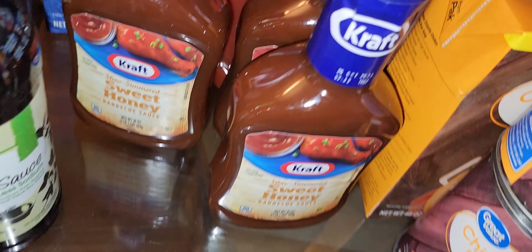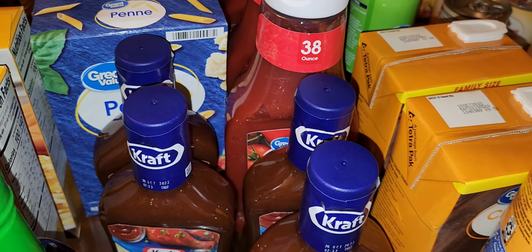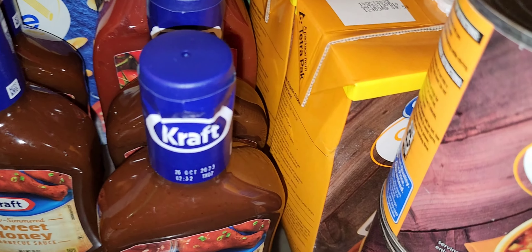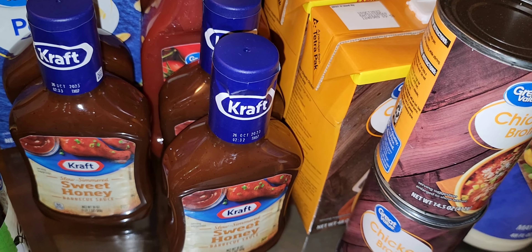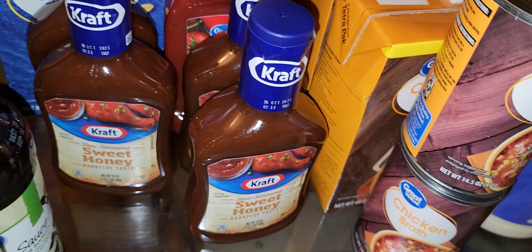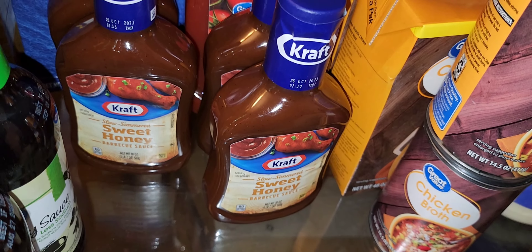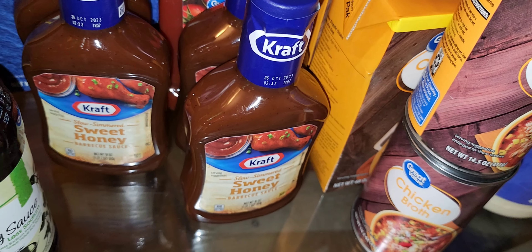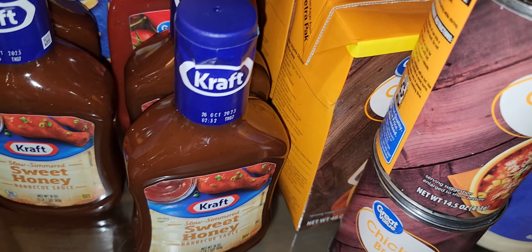Barbecue sauce is another thing you're going to see fall short on shelves. It contains tomatoes — yes, right there — and as you may know there is a tomato shortage. If you haven't stocked up on your tomato products, start doing so. Things like barbecue sauce get overlooked because people don't realize it contains tomato products. If tomatoes fall short, everything containing tomatoes will go thin on shelves.